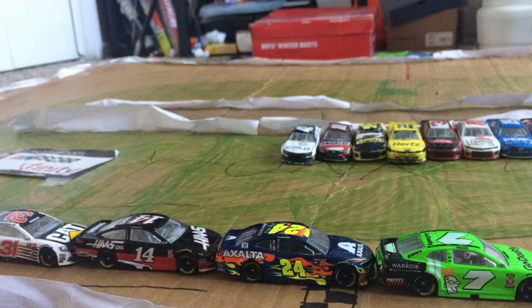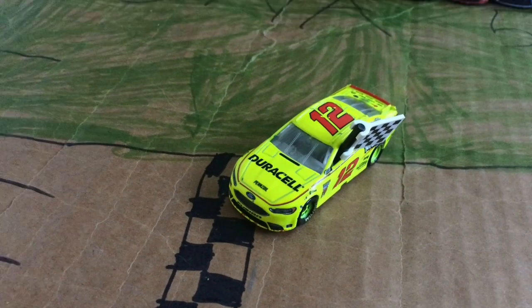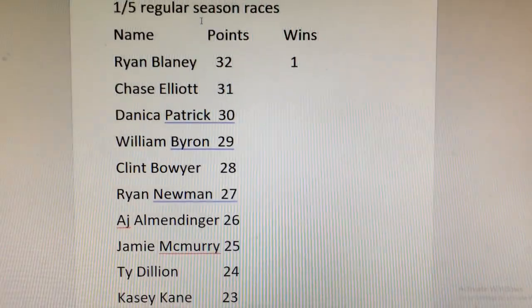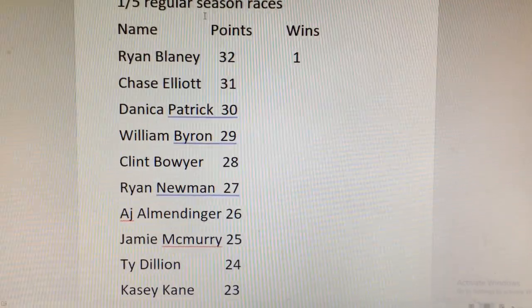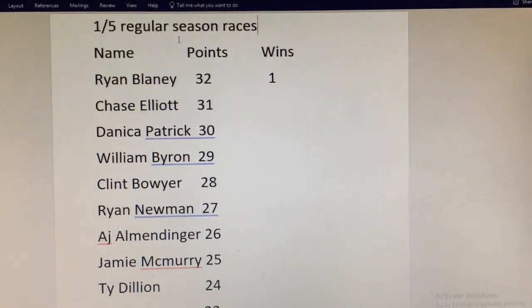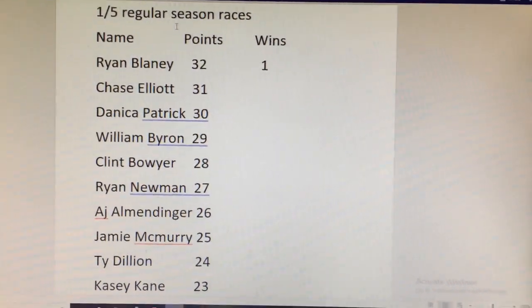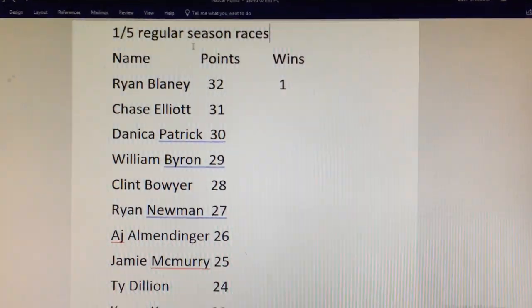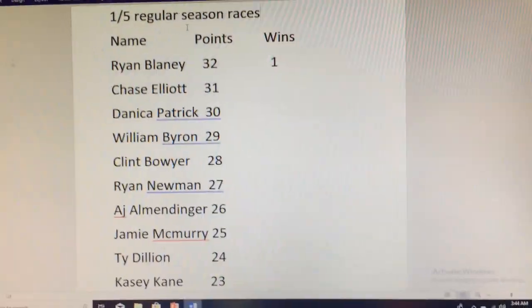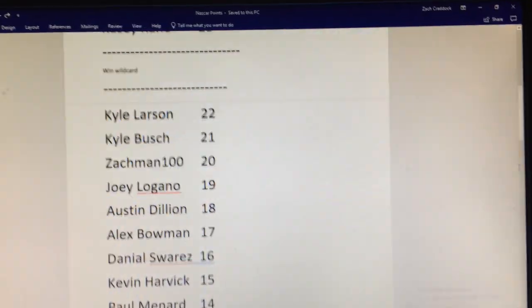Ryan Blaney is your winner here at Daytona as he celebrates with his burnouts. Congratulations to Ryan Blaney and Vitress Gaming. This is page one of the regular season point standings. Ryan Blaney on top. These are the top ten currently in the playoffs for the championship in the first of five races. Danica Patrick in third. Ryan Newman, AJ Allmendinger, Jamie McMurray, Ty Dillon, Casey Kane rounding out the top ten with Blaney, Chase Elliott, William Byron, and Clint Boyer — the only really big names in this top ten, mainly because of the big wreck at the end. No win wild cards at the moment, as Blaney is the only winner.